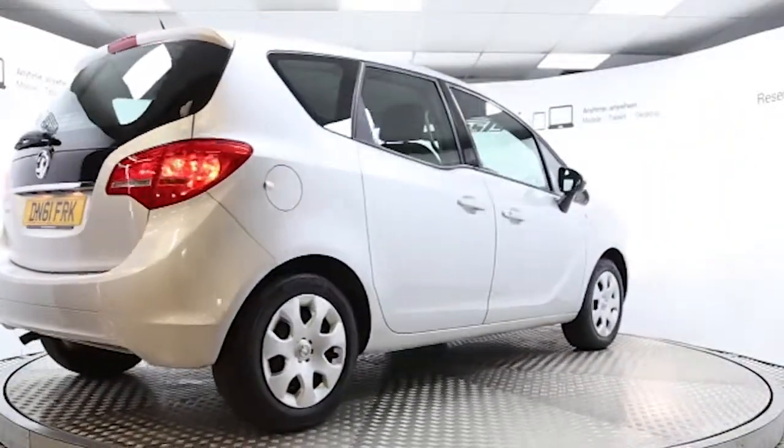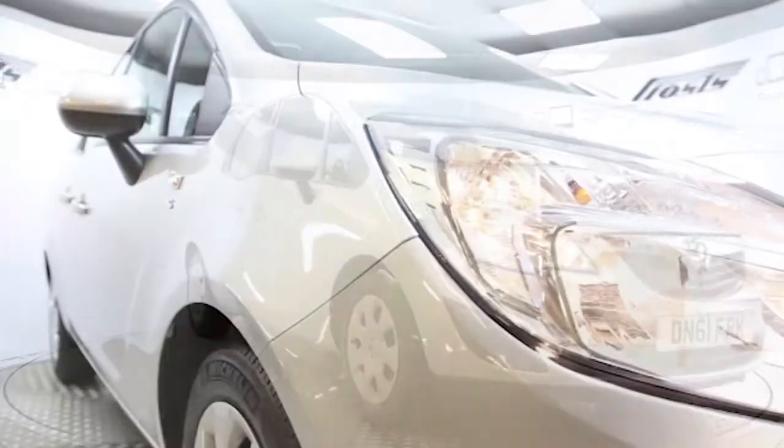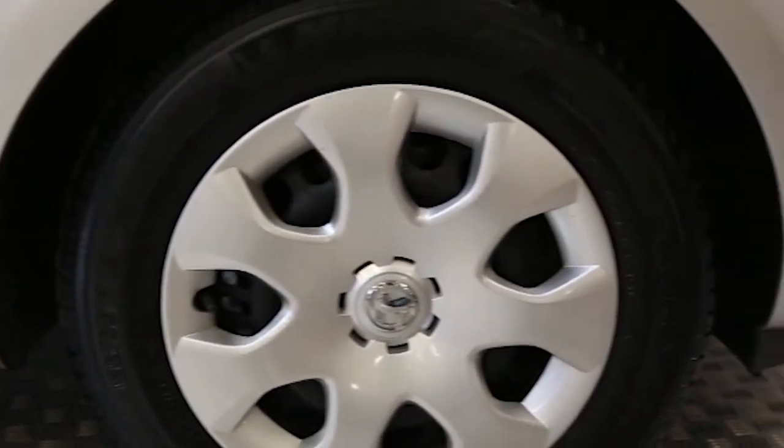Here we have a 2011 registered 5 door Vauxhall Meriva S with a 1.4 litre manual transmission petrol engine. The car is finished in star silver and has done just over 12,000 miles.